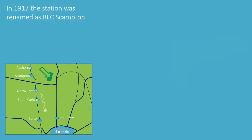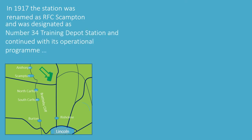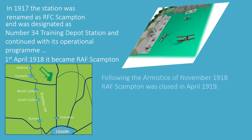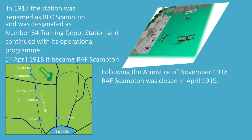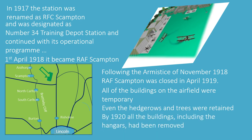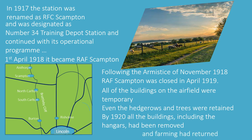In 1917, the station was renamed Royal Flying Corps Scampton and designated as Number 34 Training Depot Station, continuing its operational programme. On the 1st of April 1918, like everywhere else, it became a Royal Air Force station — RAF Scampton. But following the armistice in November 1918, RAF Scampton was closed in April 1919, as there was no longer a need for training fighter pilots. All the buildings on the airfield were temporary; even the hedgerows and trees were retained. By 1920, all the buildings, including the hangars, had been removed and farming had returned.